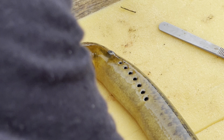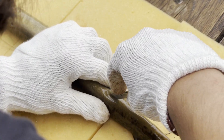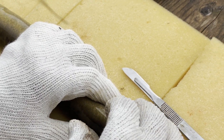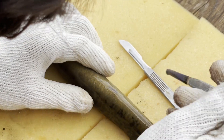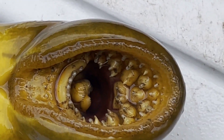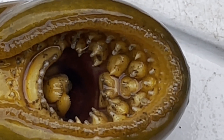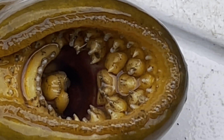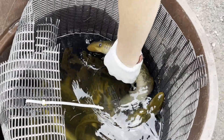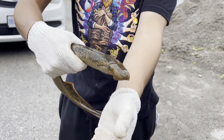The body depth is 32 millimeters. This one is 462 millimeters. They just wiggle and try to bite when you handle them.